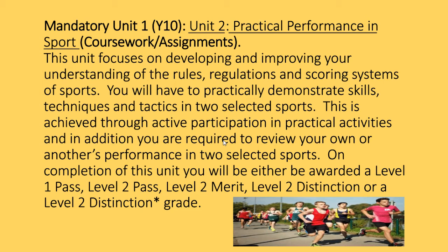The mandatory unit you'll start with in Year 10 is Practical Sport, focusing on developing your understanding of rules, regulations and scoring systems. We'll be looking at badminton and football. This is achieved through active participation and reviewing your own and others' performance in those two selected sports. You'll be awarded a grade from Level 1 Pass up to Level 2 Distinction Star.